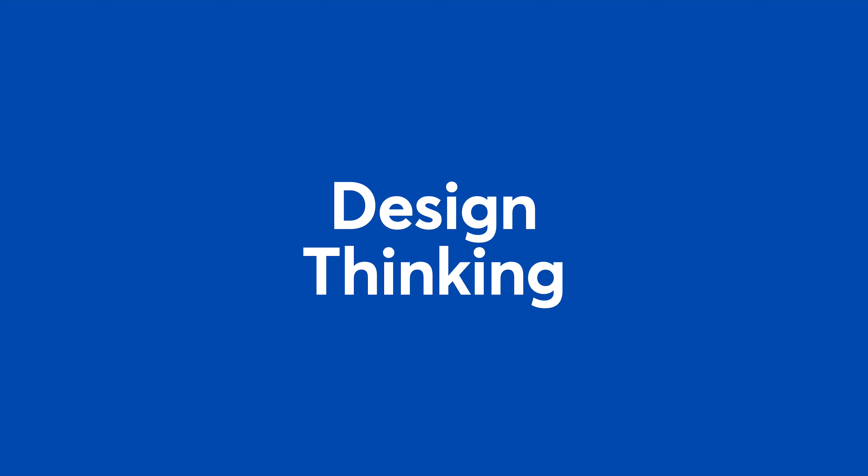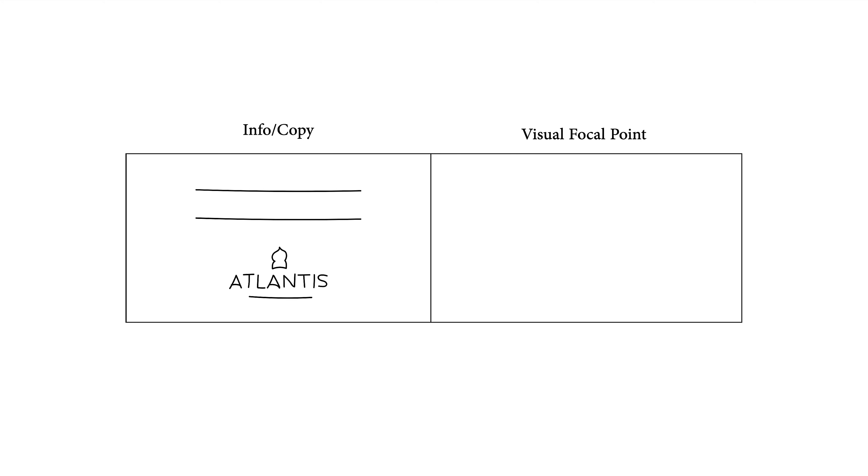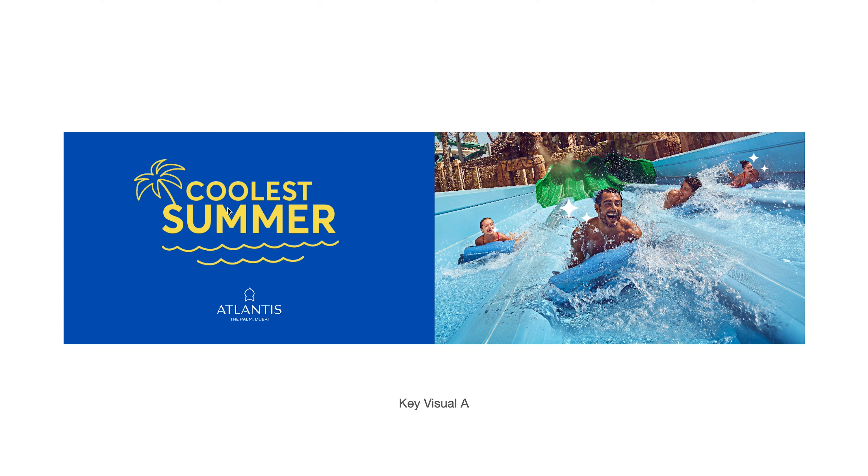Now the design thinking part — let me show you how I strategize. This is our holding design, or key visual. I divide it: the right side is the visual focal point and the left side is where we put our information. On the left we'll write our copy text — 'The Coolest Summer' — followed by the Atlantis logo. On the right is the visual focal point where we add pictures and capture emotions. In this part I'll use our iconic blue — I know we have many colors but I want to use only blue because it makes sense, it's iconic, and people recognize it very well, especially driving by Sheikh Zayed Road.